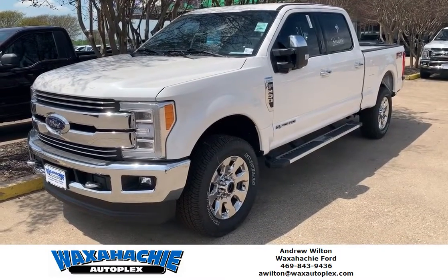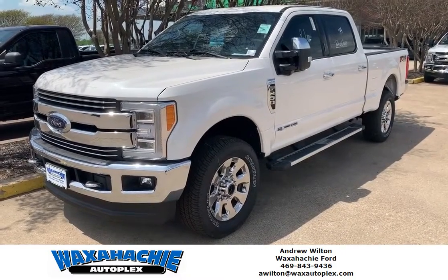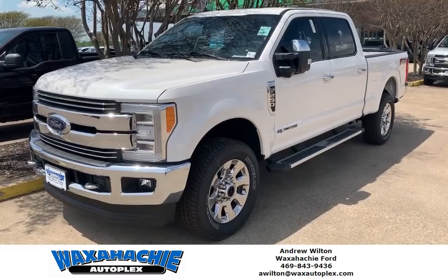Hey guys, this is Drew down at the Walks At You Ford. Today we're going to be checking out this 2019 F-250 Lariat with the 6.7 liter Powerstroke Turbo Diesel.